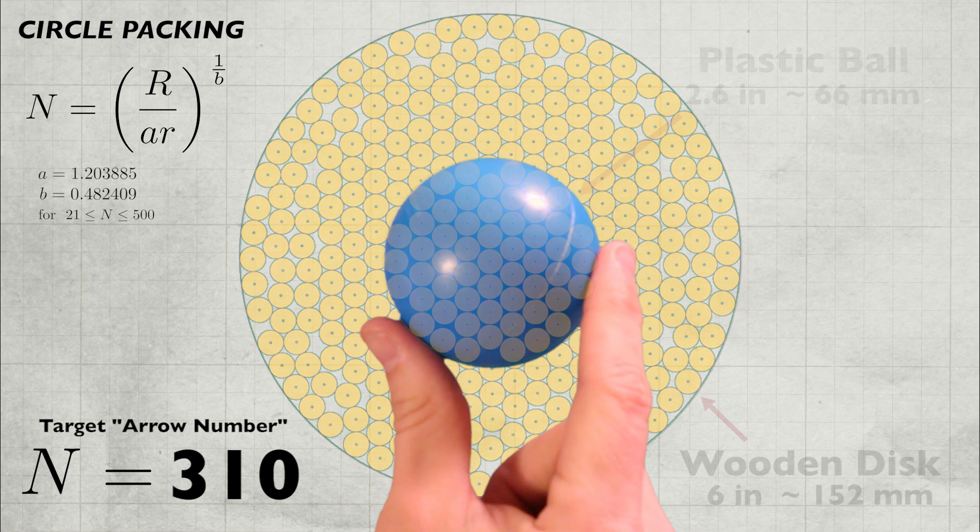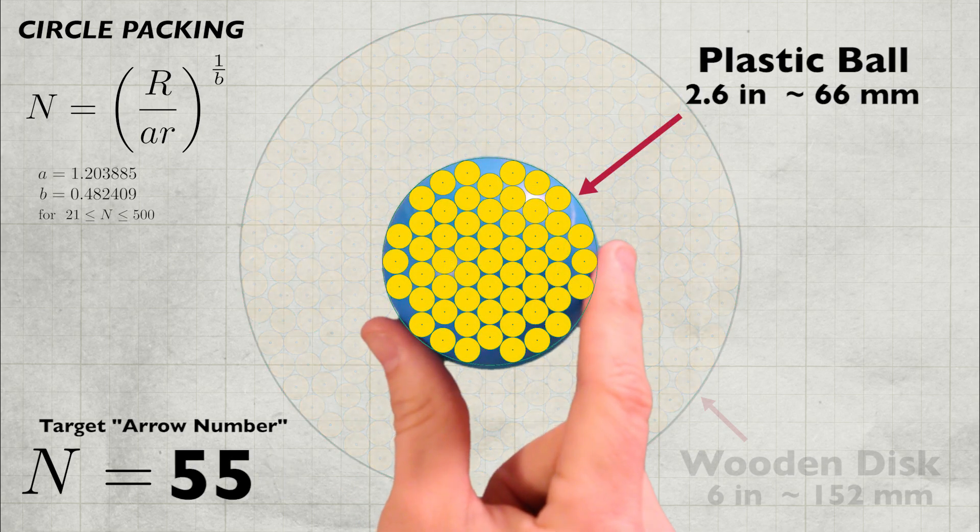The next target cuts the circle packing number down from 310 to only 55. How did Daddy convince you to throw stuff for him the first time? I had no choice — he told me to do it, so I had to.